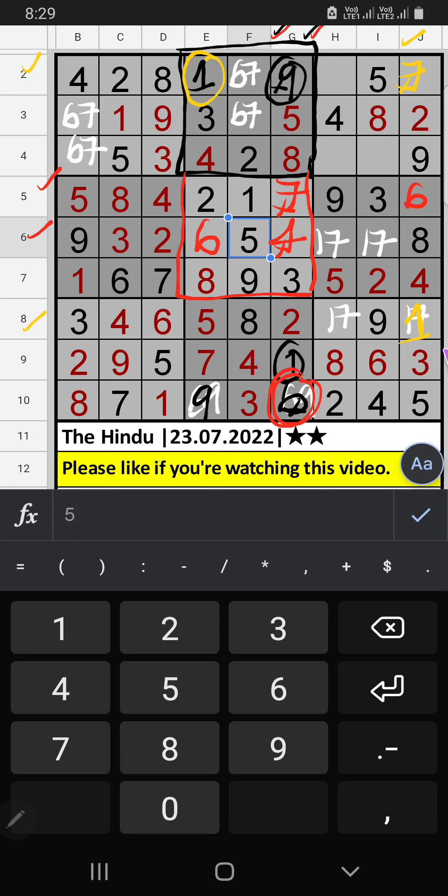Eighth row, only one number is remaining: seven. Seven is confirmed here. Since seven is here, seven can't come in that cell — seven is confirmed here, then one is here. Column I, only one number is remaining: one. One is confirmed here.